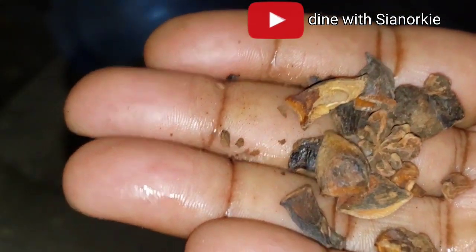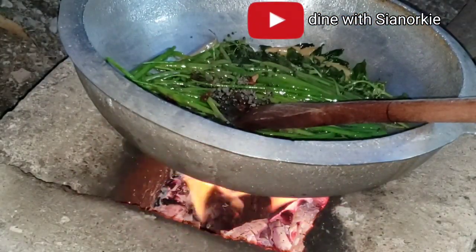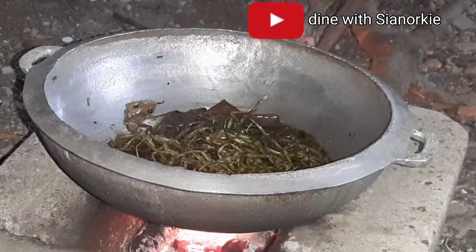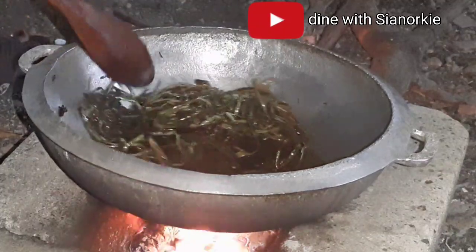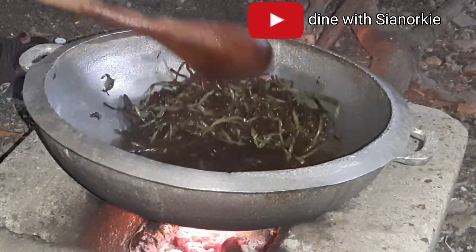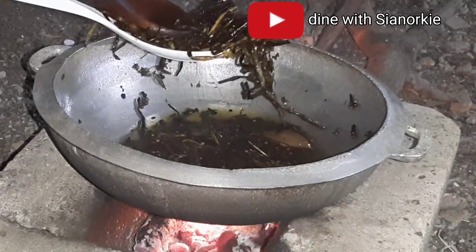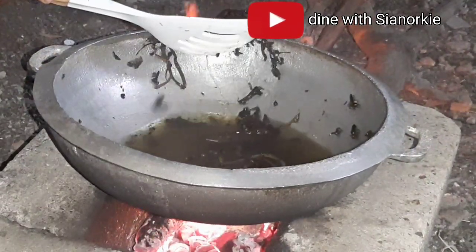I've also added some spring onion, cinnamon sticks, and some star anise that broke into pieces, plus some black pepper corns. If you're doing this in your main kitchen you may want to cover it because the black pepper corns do pop out a lot and it may hurt you — advantage of doing this outside. I also added some cloves. Once the green spring onions turn brown or you hear the black pepper corns have stopped popping, you are good to go.